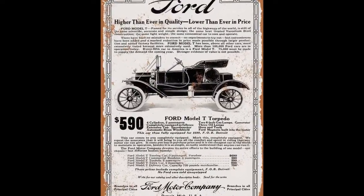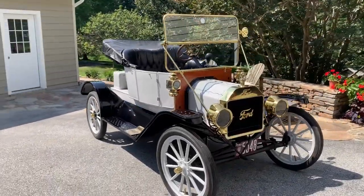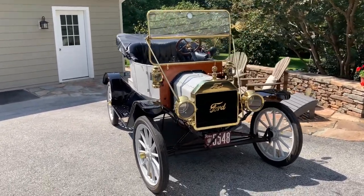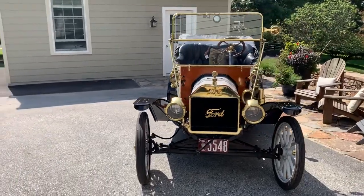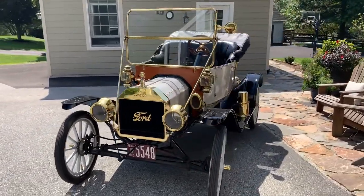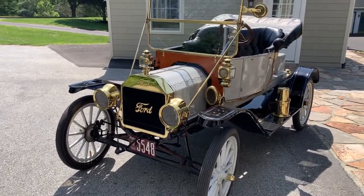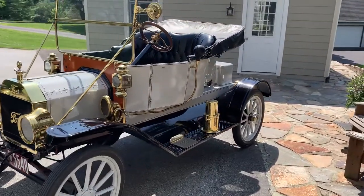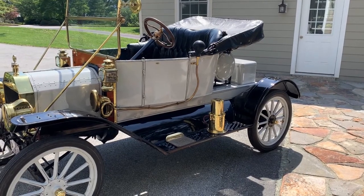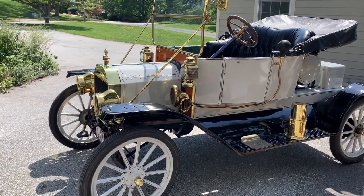This car new would have been about $590. It's a brass era car and has all of the brass features and stylings. This car has a crank start — there's no generator or starter. The headlights work off acetylene gas, and the brass item on the running board is an acetylene generator. You put carbide pellets and water in it; those are mixed to form acetylene gas that goes through tubing and powers the headlights.